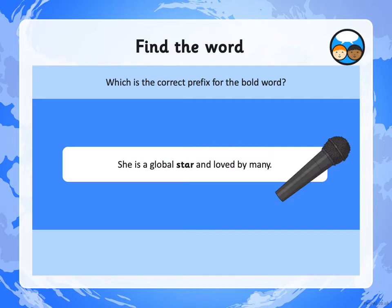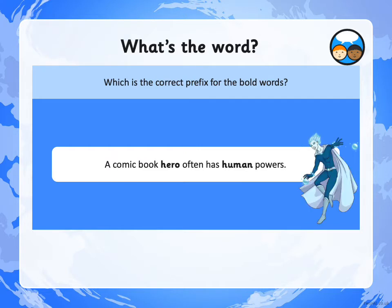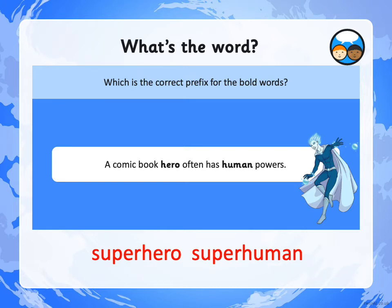Let's see if we can find the correct prefix for the bold word. 'She is a global STAR and loved by many' — what would STAR become? It would become SUPERSTAR. 'The sonic jet named the Concord was designed and built in Bristol' — what would SONIC become? SUPERSONIC. 'A comic book hero often has HUMAN powers' — what would HUMAN become? SUPERHUMAN. And the word HERO would become SUPERHERO — two super words in that sentence!